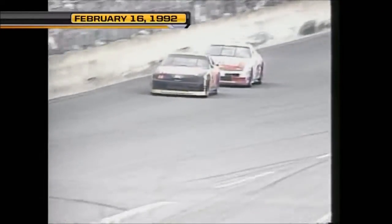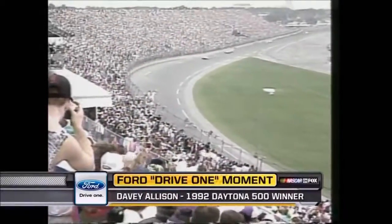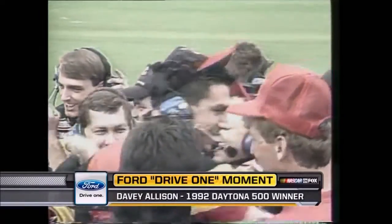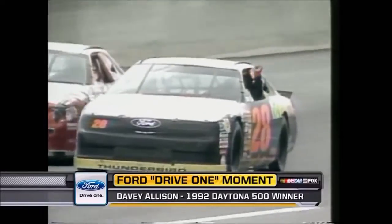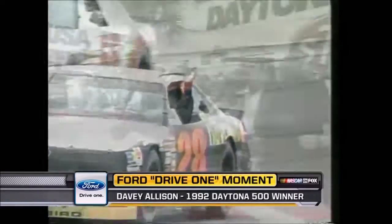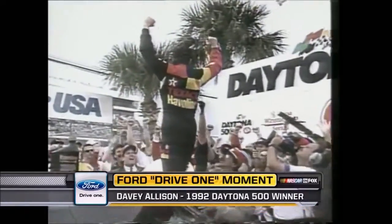A lap or so away from a restart — here's our Ford Drive One moment from 1992. Davey Allison and Morgan Shepherd went Ford one-two in the Daytona 500. Allison led all but five of the final 102 laps, winning the Great American Race.